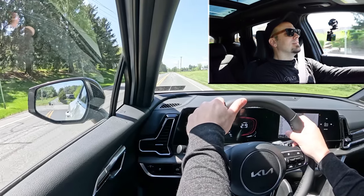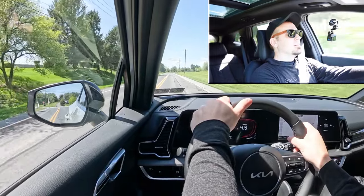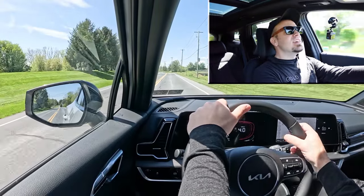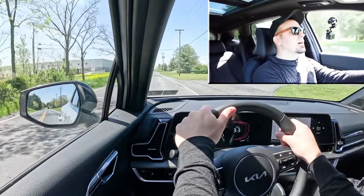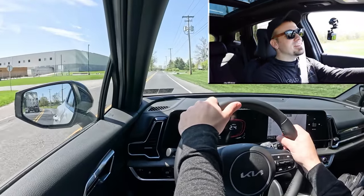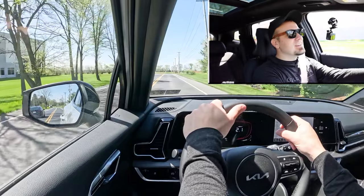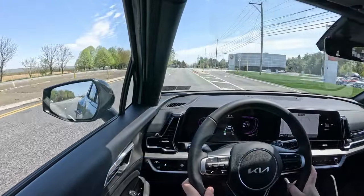Nice initial get-up-and-go — it's loud but not the quickest thing in the world. Because so many vehicles these days are turbocharged, I was expecting a slight delay at the beginning, but this one had a nice initial punch right away. It's not the quickest, but that's to be expected and it's all good.